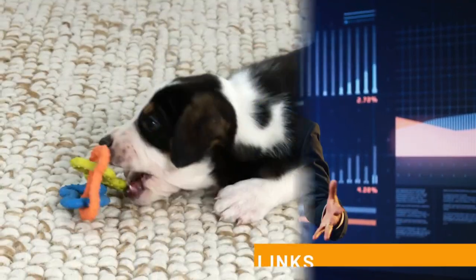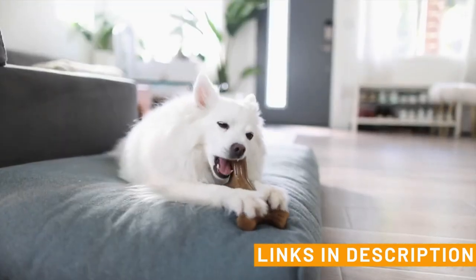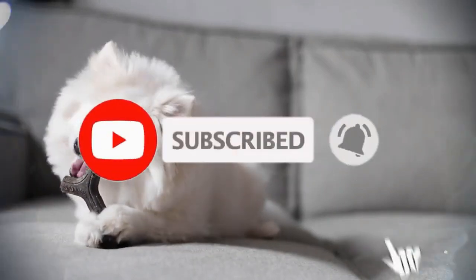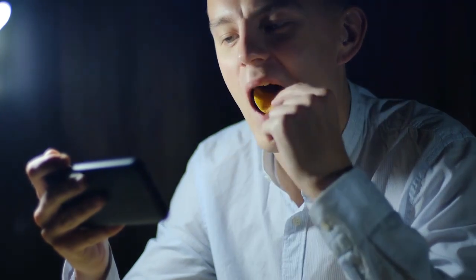And there you have it — the 8 best puppy chew toys for teething and gnawing. Go ahead and check the links below in the description to give one of these products a try, and let us know which one is your favorite in the comments below. Don't forget to like and subscribe to PetNap for more pet-related recommendations. Thank you for watching and we'll see you in the next video.